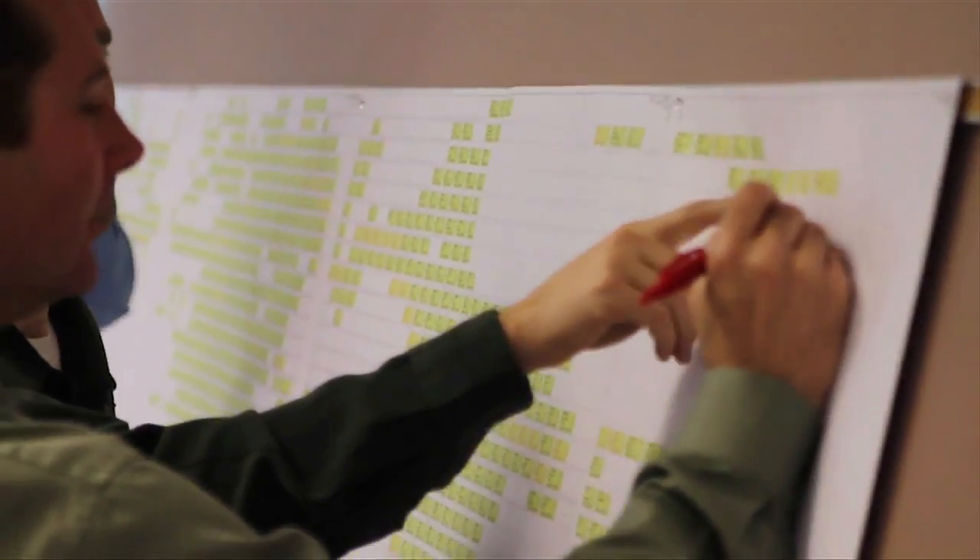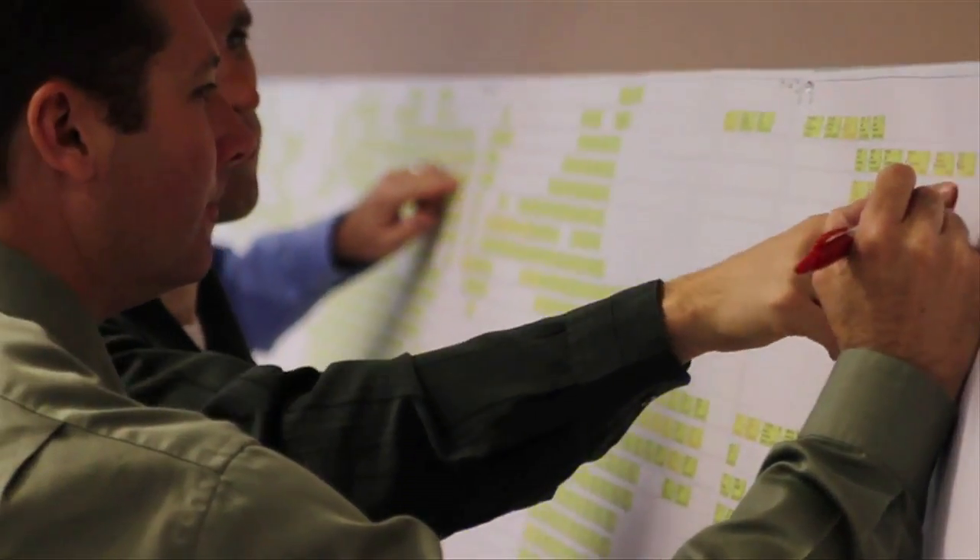During pre-construction, my primary role will be to help engage early with the designers to give them constructability feedback towards building the model. Along with that, we'll be developing the BIM execution plan, which will create a road map for the rest of the project — what we need to do with the model and push it towards final delivery. BIM has been coming to a point of a whole lot of management of data.